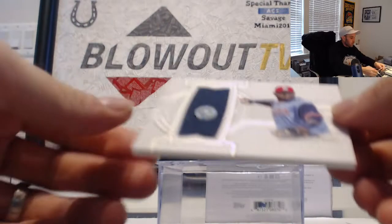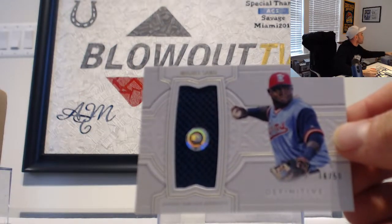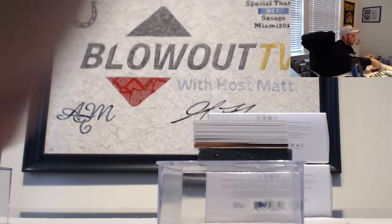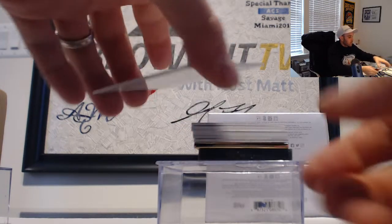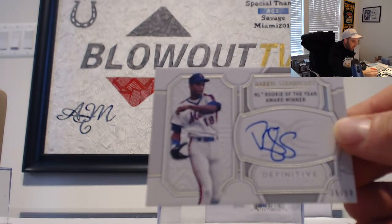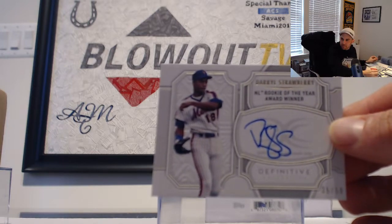Next up we've got a Miguel Sano number 2 of 50 jersey — let's see Miguel Sano, Minnesota Twins. There's an autograph we haven't seen out of this yet: NL Rookie of the Year Award winner, 35 of 50 autographed Daryl Strawberry.